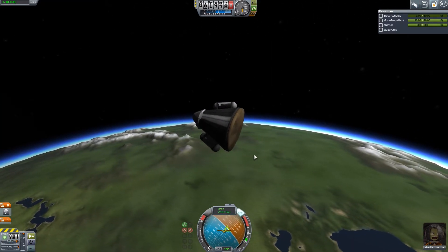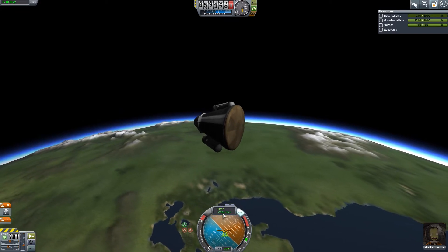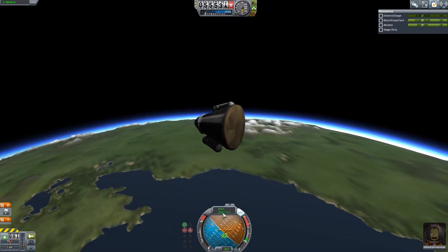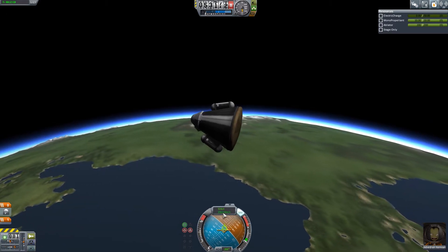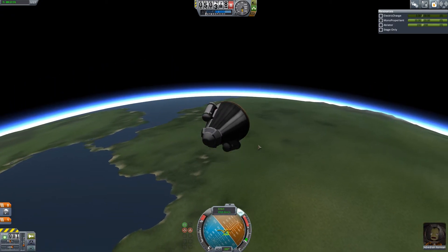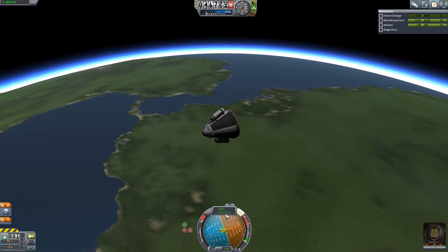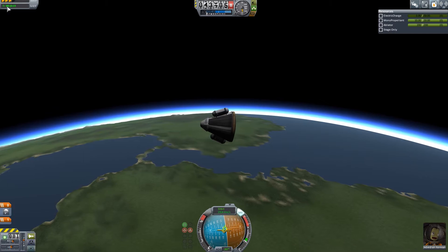Standby for re-entry effects very shortly - we're picking up speed. Soon we're going to have to lose that speed in a fiery fashion. Still picking up speed. There it is - it stopped and we're starting to slow down. The atmosphere has caught us, and soon we will be burning air.